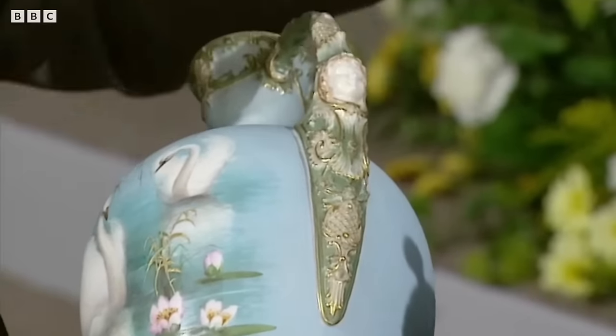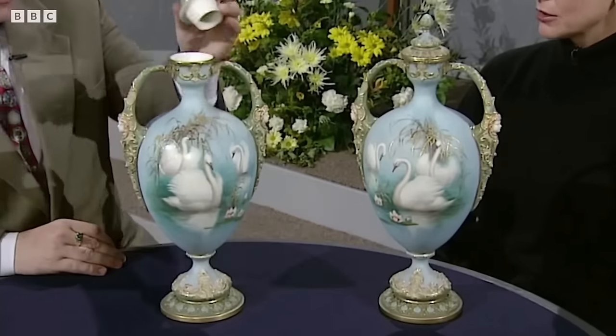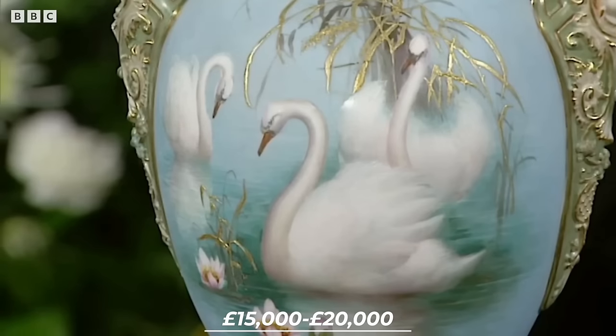The modelling of the handles was done by James Hadley. It was a new, light, airy style of decoration that became enormously popular. This item was valued at fifteen thousand to twenty thousand pounds. Really? Gosh, you'll be happy with that. That's great.